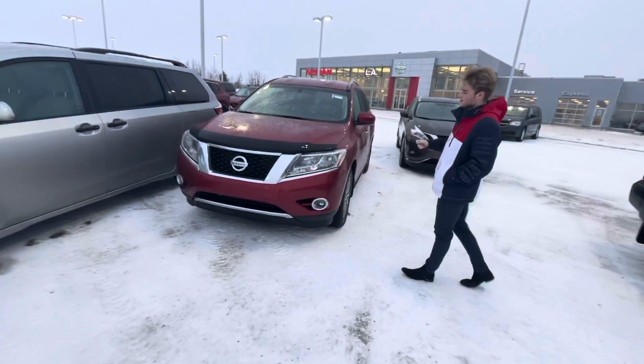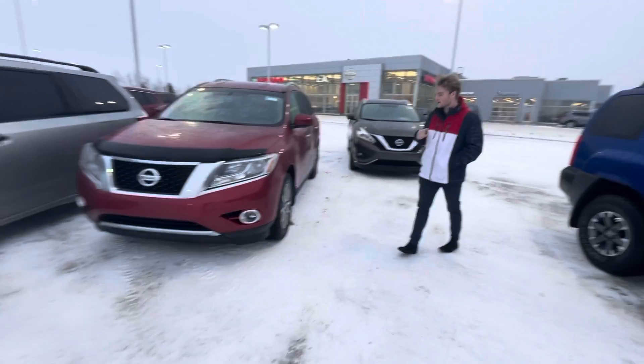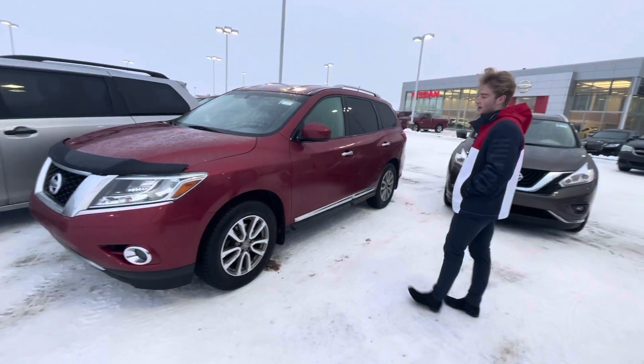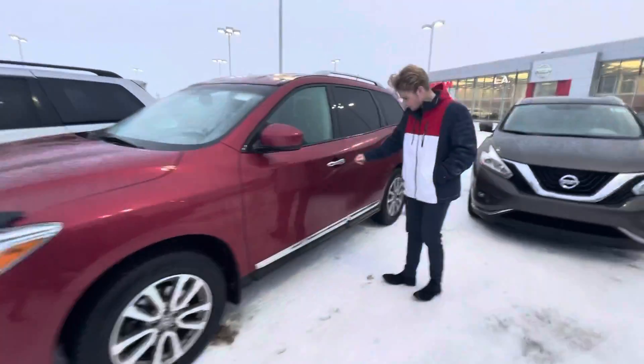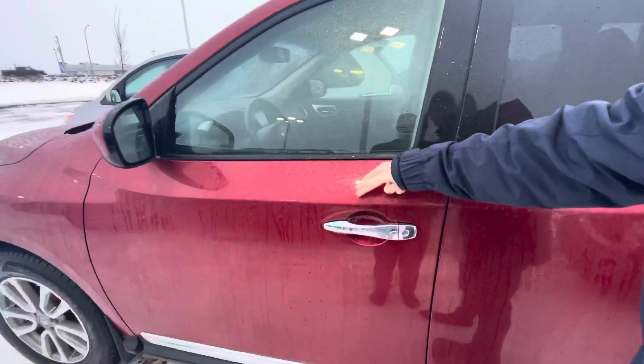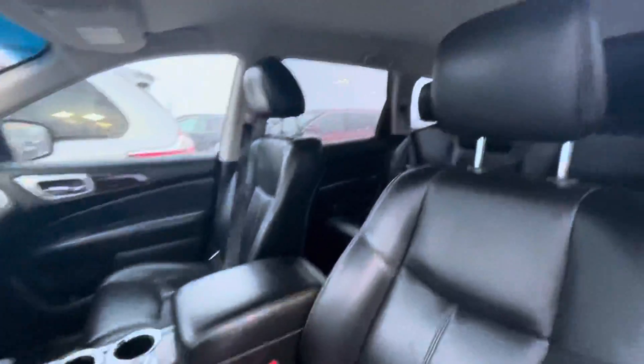Also great fuel economy. You get nice shatter-proof headlights up front and fog lights down there. Coming along to the side you're going to see those beautiful aluminum alloy wheels with basically brand new all-season tires on them. You're also going to get Nissan's intelligent keyless entry so you can open the vehicle with a push of a button, just like that.